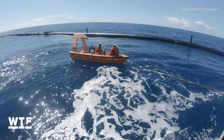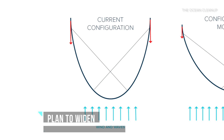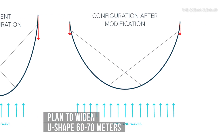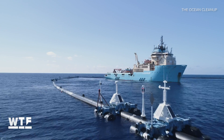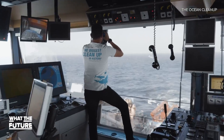This could be due to winds, but engineers say they're positive they're close to making Wilson work. They think that by opening the U-shape about 60 meters wider, that should solve the speed issue. They plan on starting those adjustments as soon as Thanksgiving Day. Good luck to Ocean Cleanup — we'll be following your progress. Now back to your regularly scheduled program.